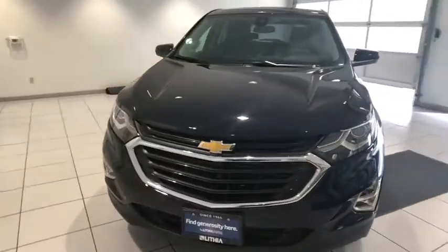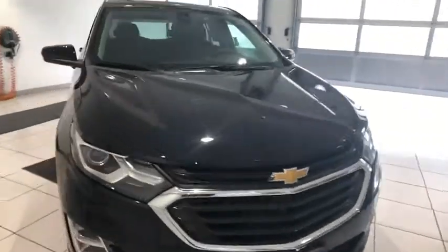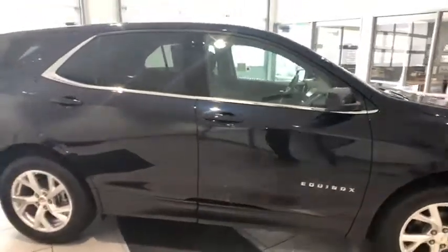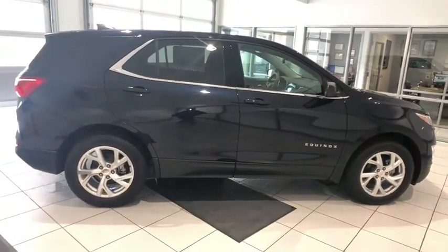Keyless entry, all-wheel drive, backup camera, navigation system, power liftgate, remote engine start, leather-wrapped steering wheel, driver lumbar, adjustable steering wheel, aluminum wheels, front floor mat, cruise control, ABS four-wheel.